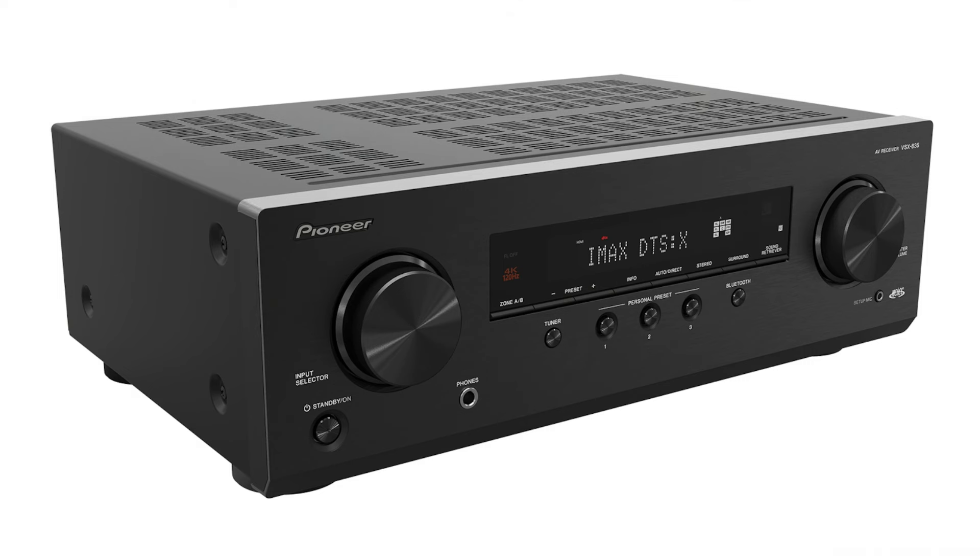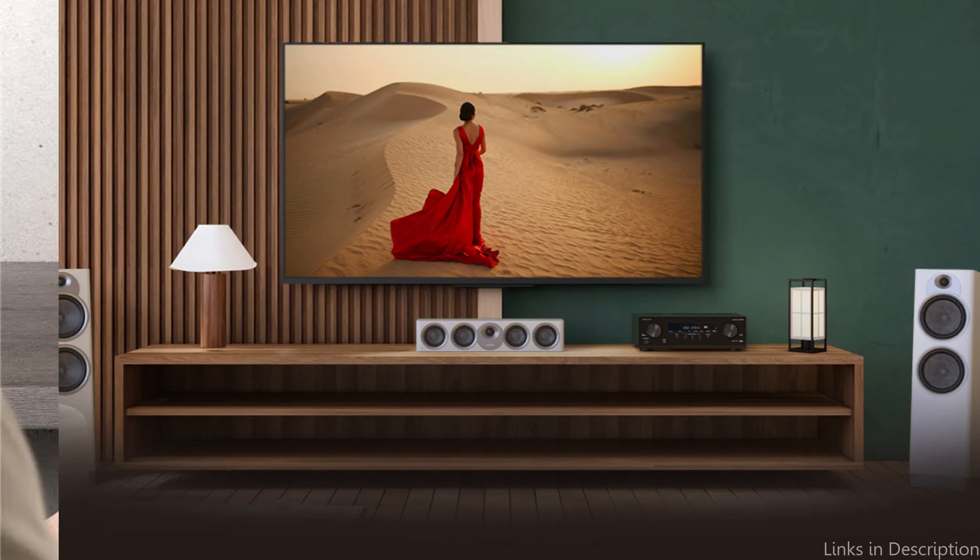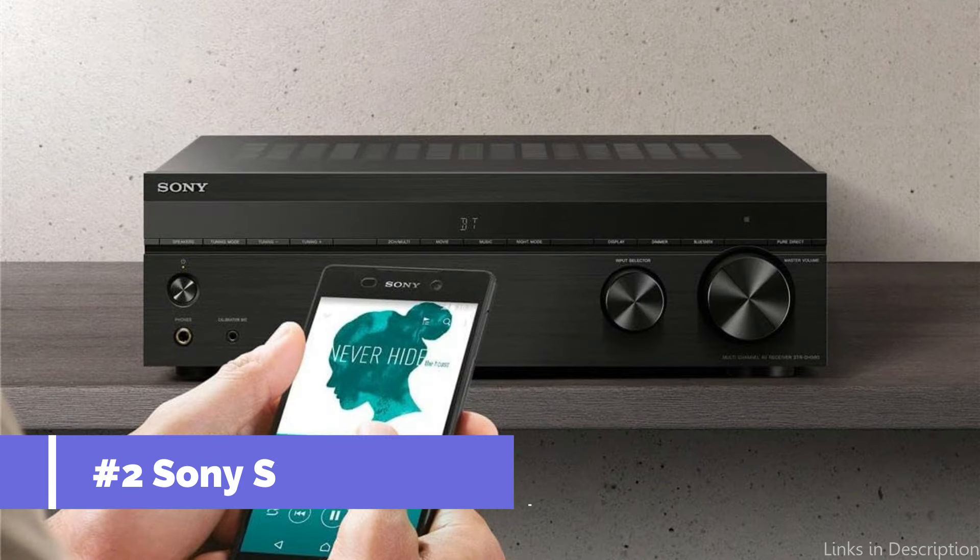Its unique combination of cutting-edge sound technologies, enormous audio capabilities, and intuitive features guarantees an immersive and approachable listening experience. At number two, we have the Sony STR-DH790.